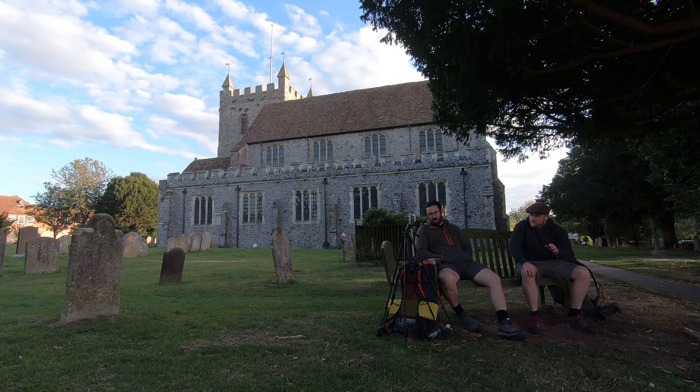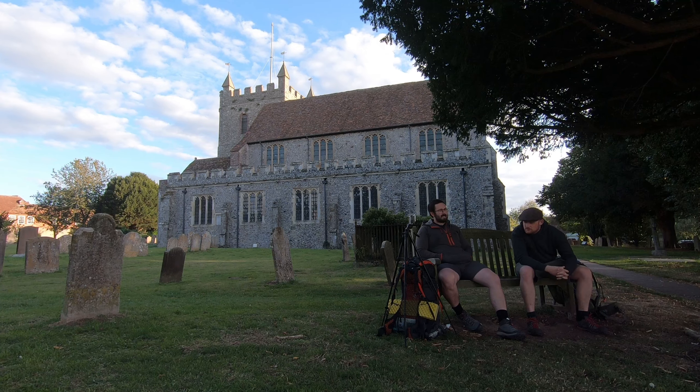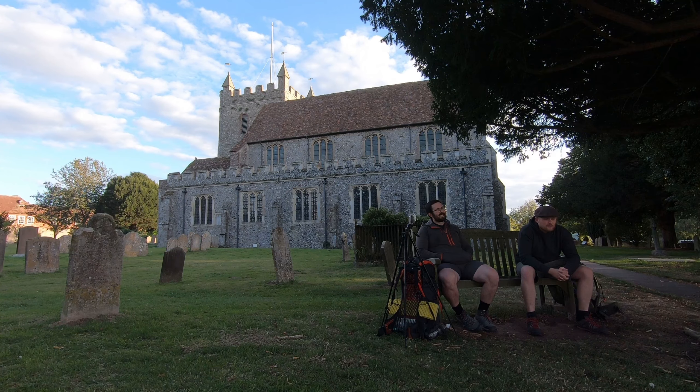Anyway, welcome back guys! We are doing Section 10 of the North Downs Way. We're going from Wye, which is where we are at the moment - a beautiful little village in the heart of Kent - and we're going to Etching Hill. Something else in it? I think so, yeah. It's about 11.2 miles.